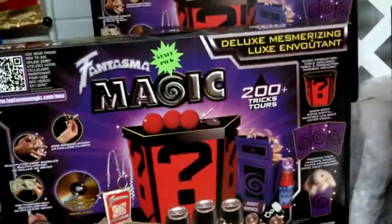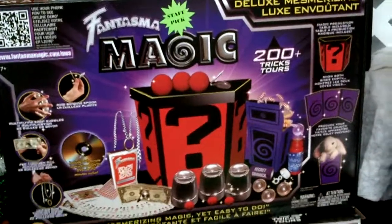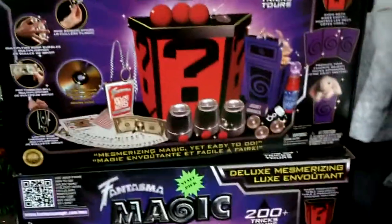I believe it retails for $69.95. Could be wrong, but I don't know — it's on our website.